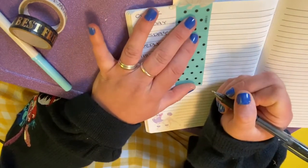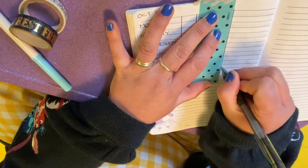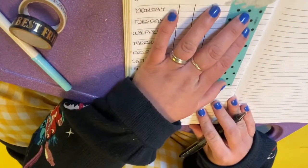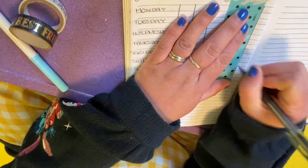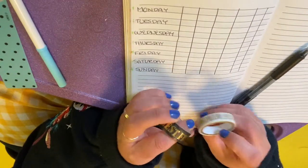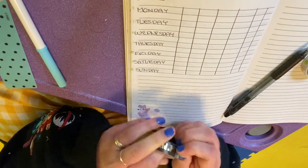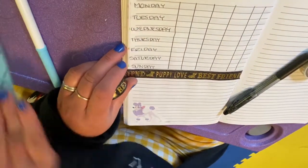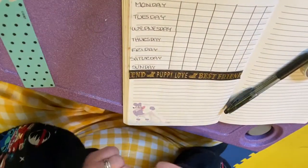I like to start my bullet journal spreads with a training session section at the top, and then I'll have other sections below. It just gives me a little sense of space. I also have some dog-themed washi tape — you definitely don't need to use it, but I like the cuteness factor. I'm using the bookmark as a straight edge to break it off. So this is my training session section.